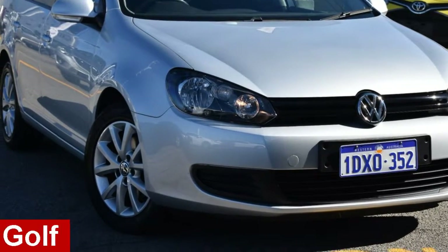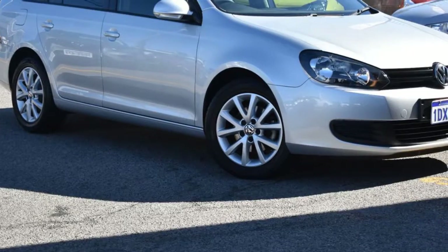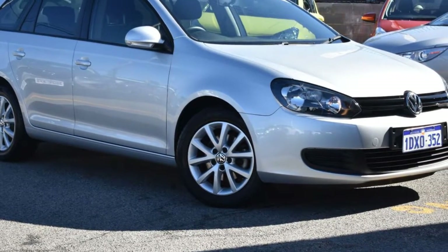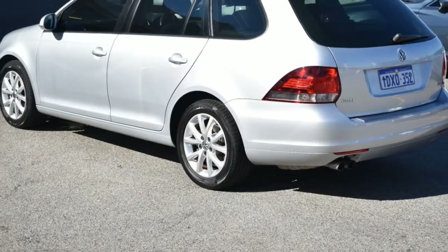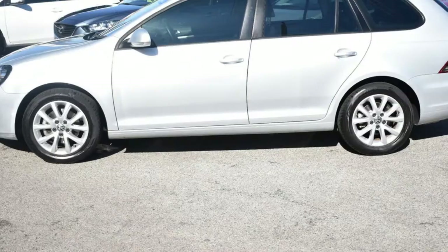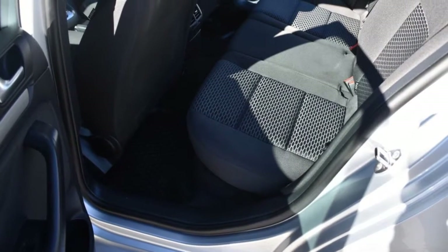In the market for a 2012 Volkswagen Golf? This Golf has an efficient 1.4 litre engine and a smooth shifting automatic transmission. The attractive silver exterior is complemented by its stylish interior. This vehicle has all the features you could dream of.